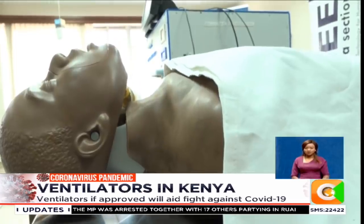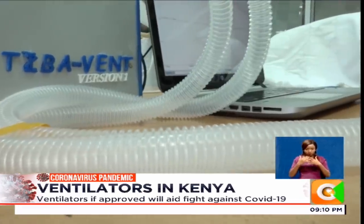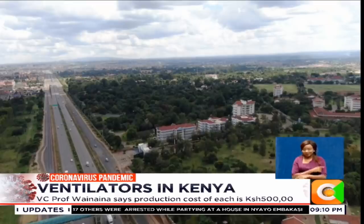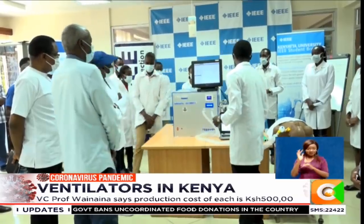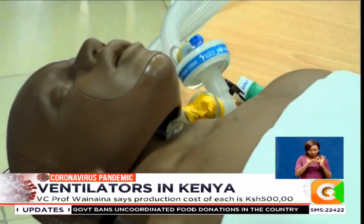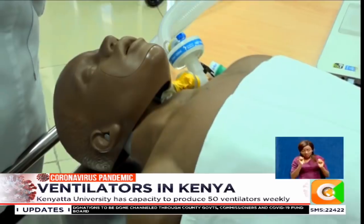A simulation of how a ventilator pumps air into the lungs of a patient — but this is not a hospital environment. It's an innovation room at Kenyatta University's Chandaria Business Innovation and Incubation Center. Fidel Magate and 15 other students of Kenyatta University are prototyping a locally made ventilator to aid the fight against the fast-spreading coronavirus.